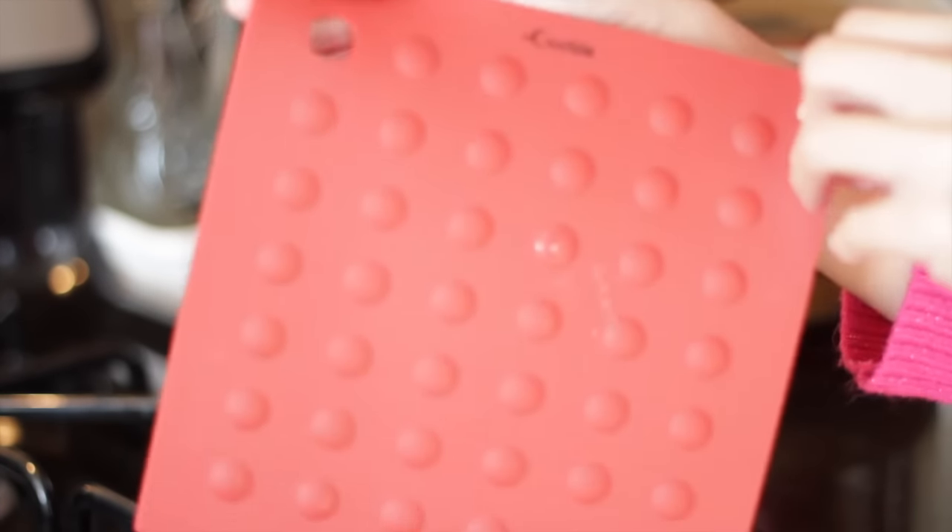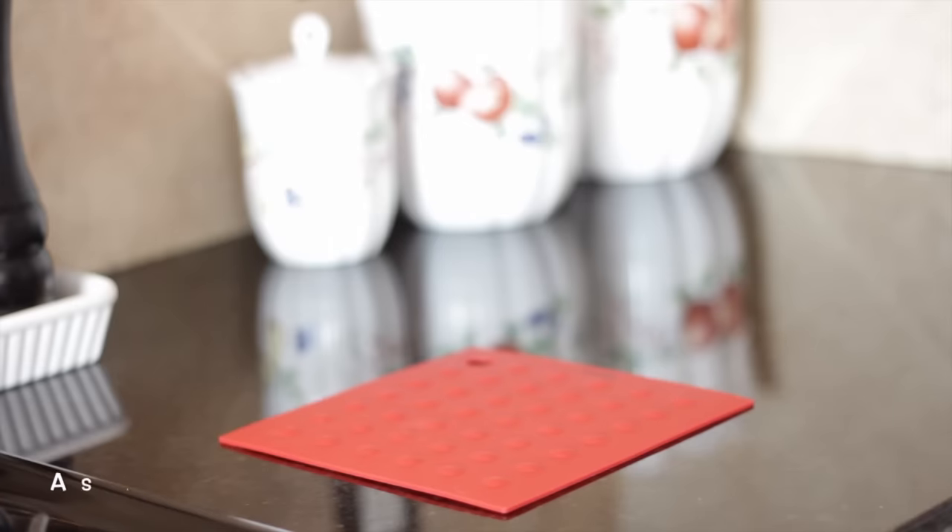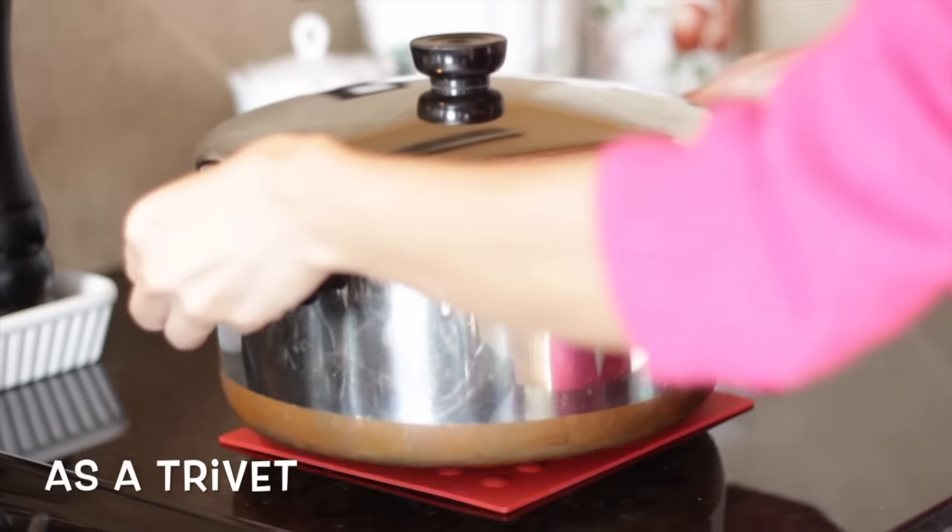Hello ladies, welcome back to my channel. For today's video I am going to do a product review. I partnered with Crucible Cookware and they were kind enough to send me these items.